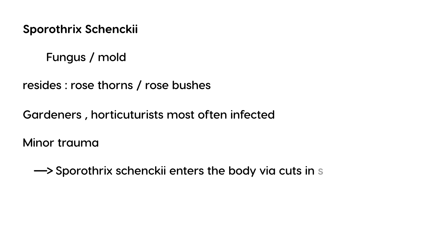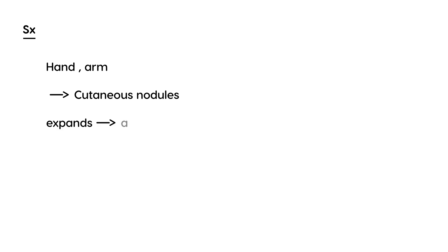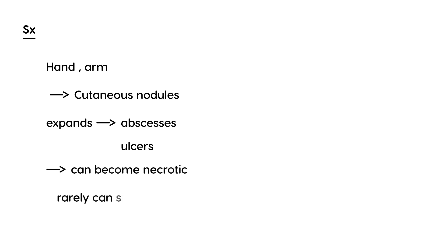If the fungus does enter the body, what symptoms or physical exam findings would you expect? On the patient's hand or arm, you will see nodules. As the infection expands, you can see abscesses or even ulcers. If not treated, they can become necrotic as the skin dies. Rarely, it can spread to organs or bones.